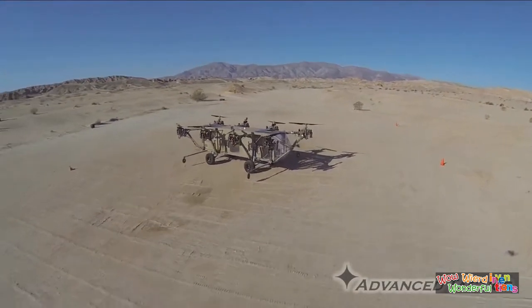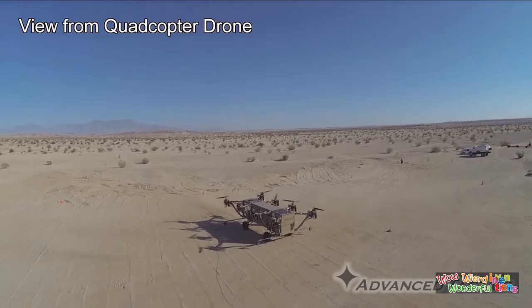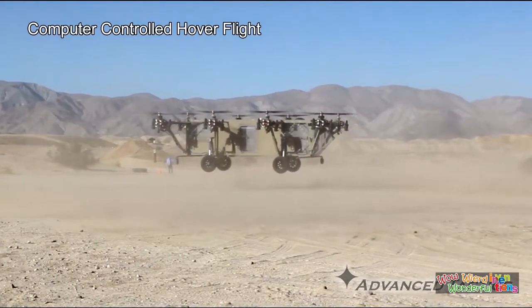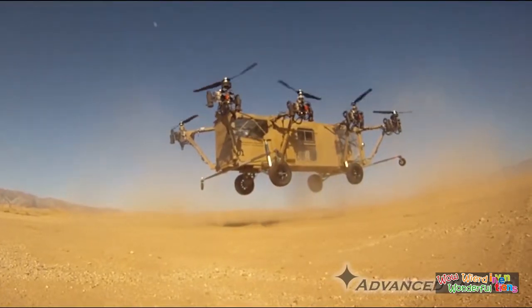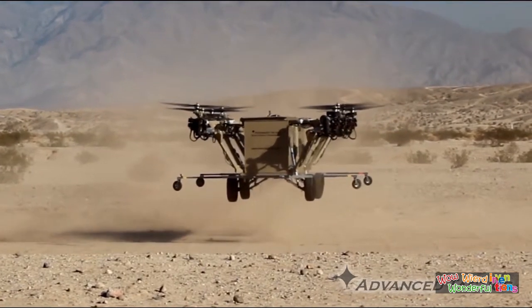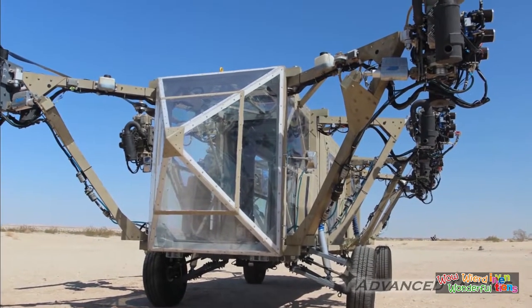Black Knight uses differential thrust between opposing sets of prop rotors, controlled through Advanced Tactics' proprietary stability control software. It takes away the mechanical complexity of a helicopter and moves that complexity into software, with all stability and control done by high-speed computerized feedback. The driving capability is modular and can be removed to provide significantly increased payload. Alternatively, the ground drivetrain can be replaced with helicopter wheels, skids, or a boat hull to offer different mission capabilities.